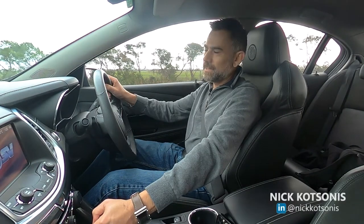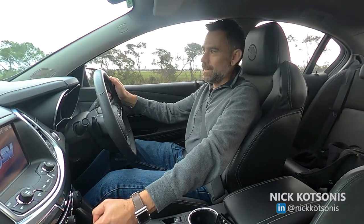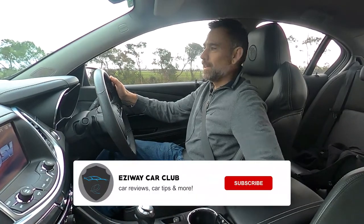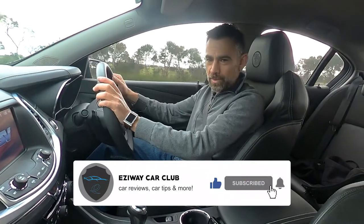No other way to introduce a car like this than by firing up that nice sounding V8 — 410 kilowatts of supercharged LSA from the Clubsport 30th Anniversary.